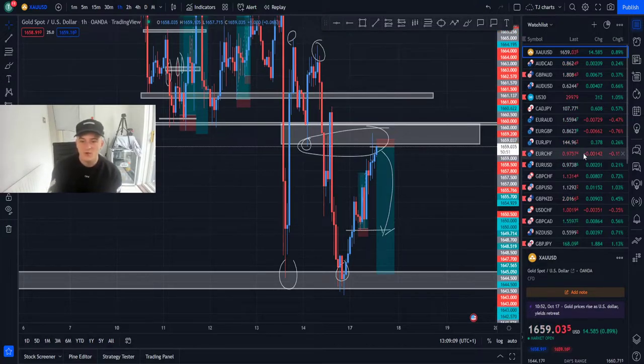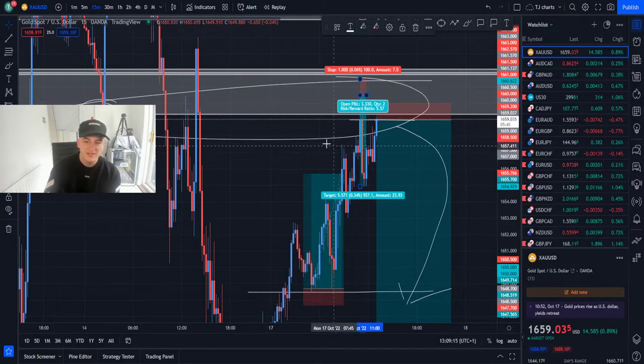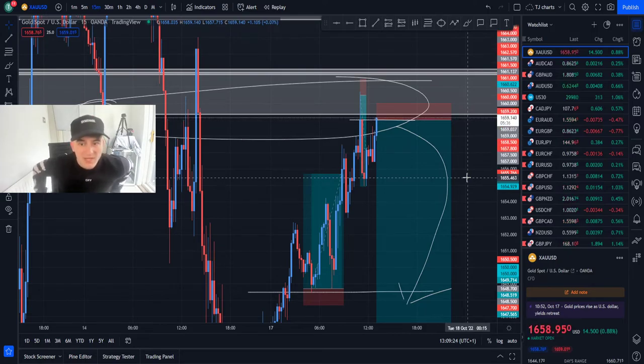So it's pretty simple stuff really. With these sells closed out up 13% today, now we wait for these cells — still in profit. Let's go!